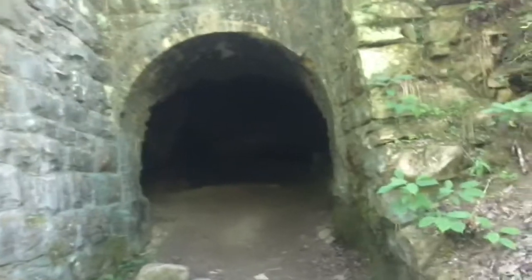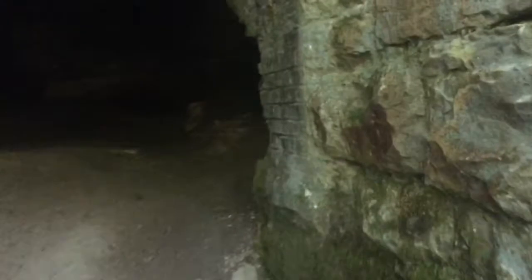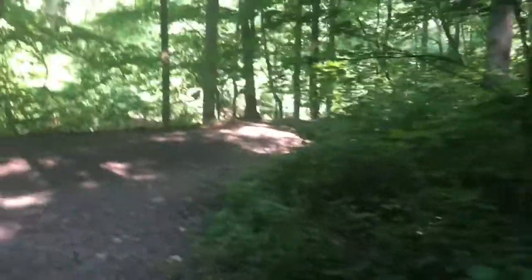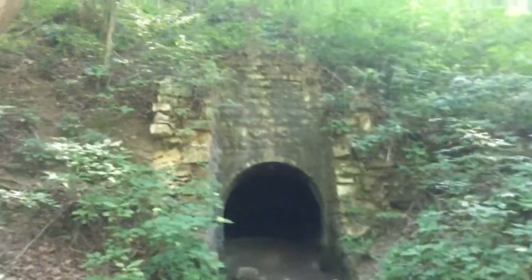There's a big rock cliff up there and a tunnel right here. I think this is the mining thing that they say you're not supposed to go in. It's not marked as off-limits, but on the website it said not to go in there.